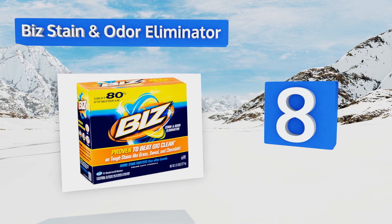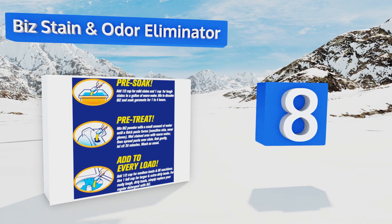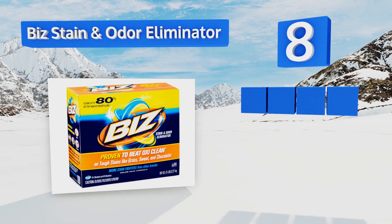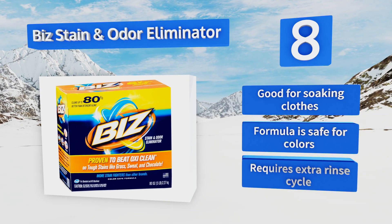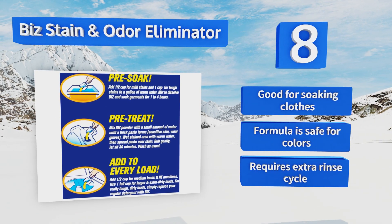Coming in at number 8 on our list: if you have a house full of active, rambunctious kids, or if you just tend to wear your lunch around all day, then Biz Stain and Odor Eliminator is a smart investment. It's a powerful cleaner that can handle grass, chocolate, and even blood stains. It's good for soaking clothes and the formula is safe for colors; however, it does require an extra rinse cycle.